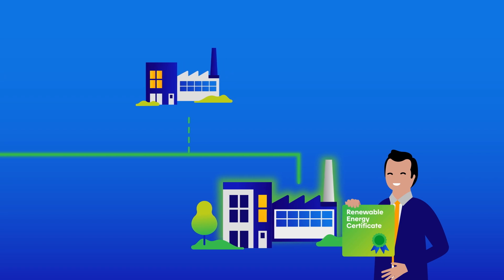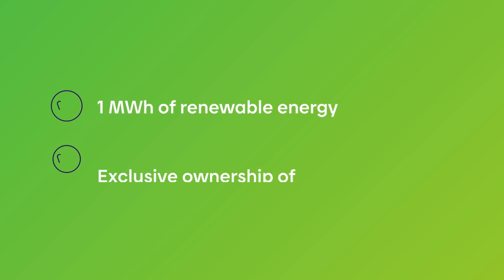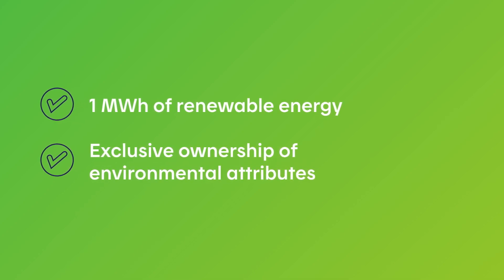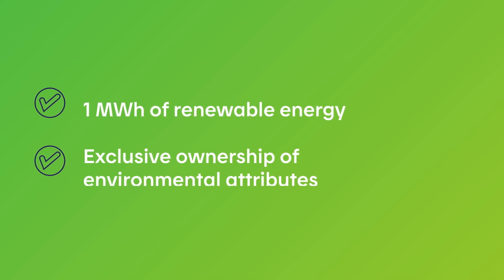A REC corresponds to 1 MWh of renewable energy. When you buy a REC, you own the environmental attributes of the electricity used by your building and can prove that it came from renewable sources.